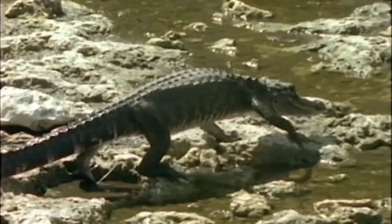Because of this, alligators often lose weight during March and April, and may even turn to cannibalism.